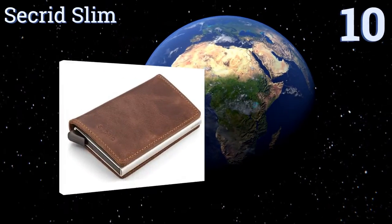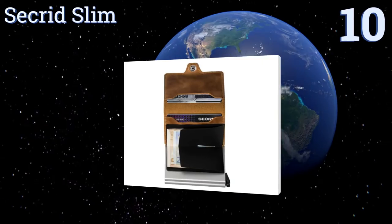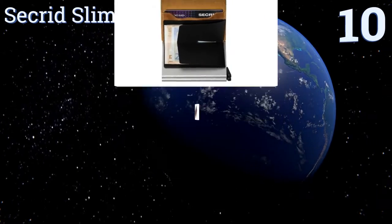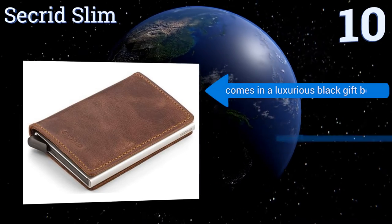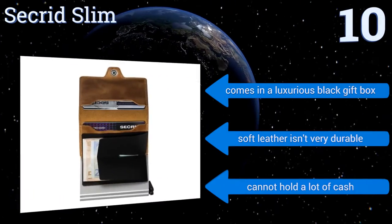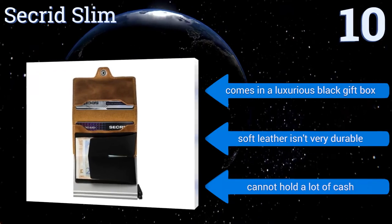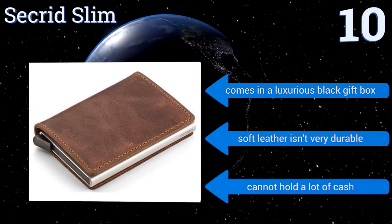Starting off our list at number 10, the Secret Slim has a specially designed credit card holder that allows the user to slide up to 12 cards out in a gradual manner without the worry of any of them falling out. It features a stunning distressed brown leather exterior giving it a vintage feel, and it comes in a luxurious black gift box. However, the soft leather isn't very durable and it can't hold a lot of cash.